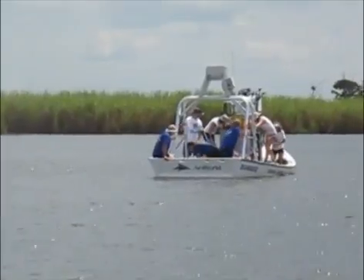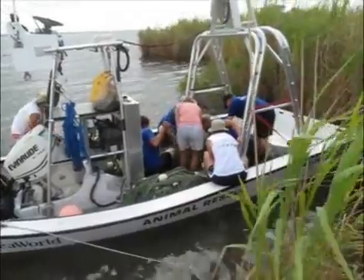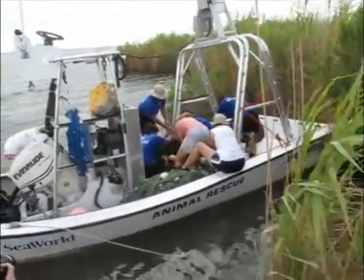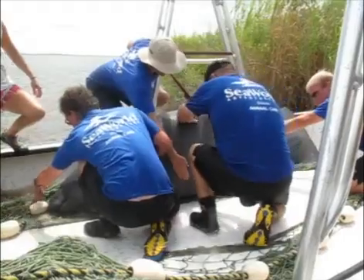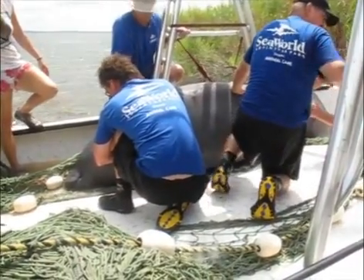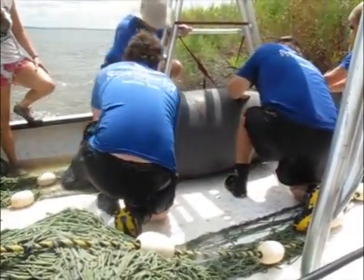They got the manatee in the boat and pulled over to shore where they could do some measuring. They actually weighed it and took various tissue samples and DNA samples. Here you see them struggling with it, trying to get it out of the net. They roll it over on the side and they're pulling that out from under it. Then they're going to drop it back down, and right now they're marking where the internal organs are using chalk.